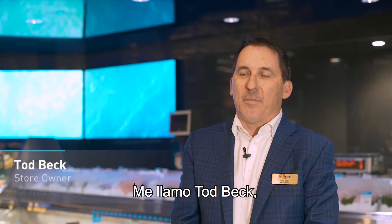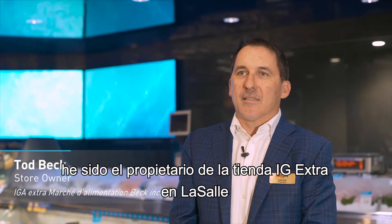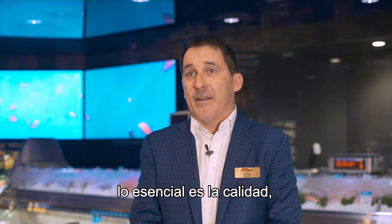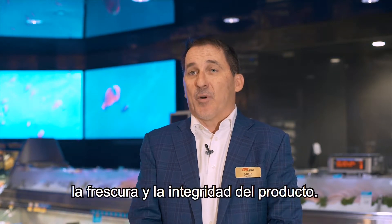My name is Todd Beck. I'm owner of IG Extra in LaSalle. I've owned the store for the last 15 years. In the seafood business, what's essential is quality, freshness, and product integrity.